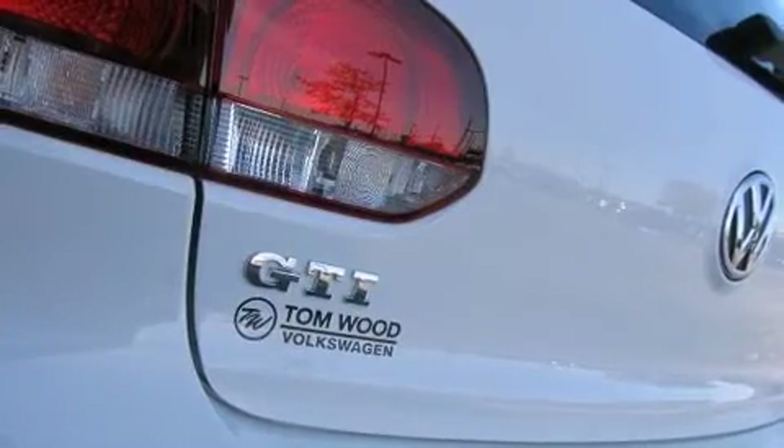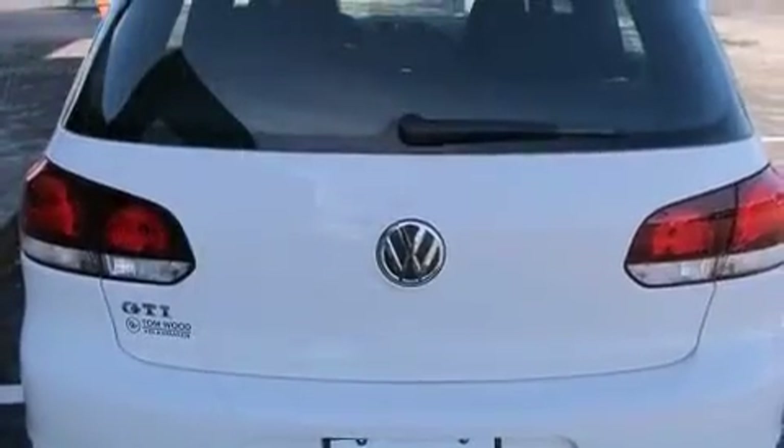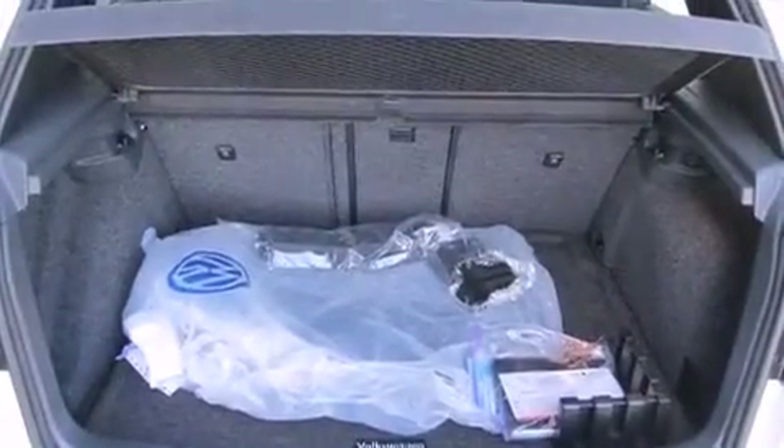Top features include front bucket seats, front fog lights, power moonroof, turn signal indicator mirrors, rear wipers, and cruise control.